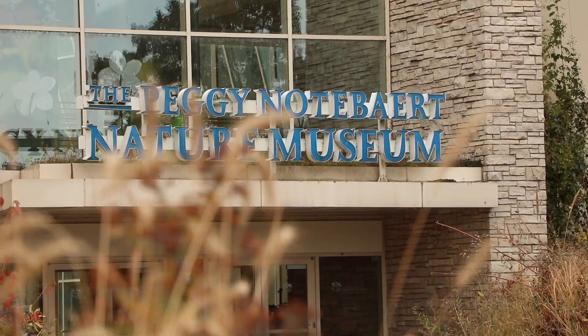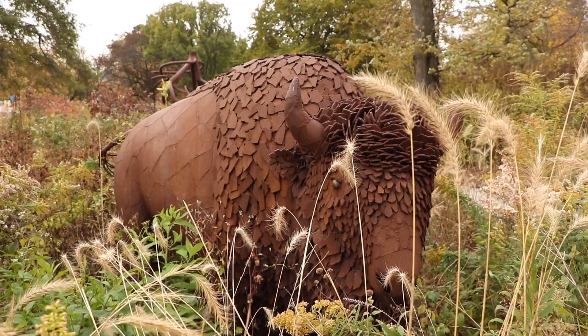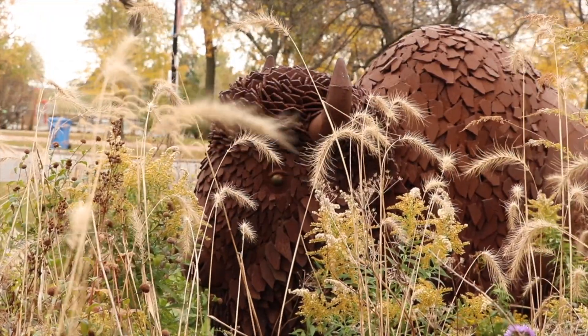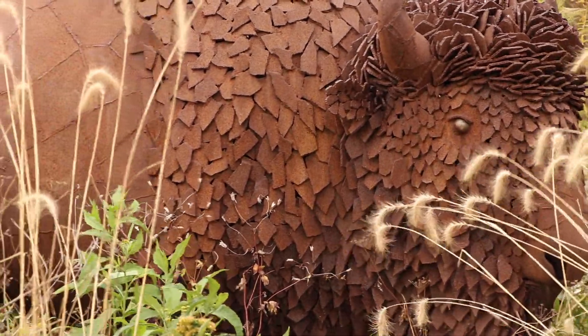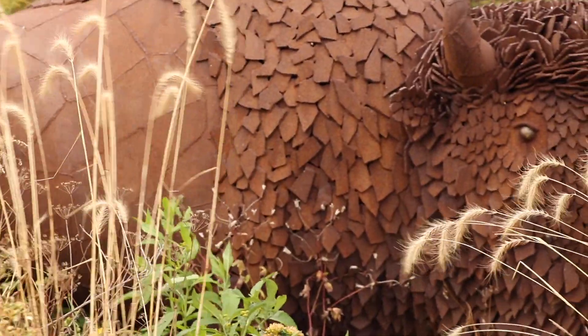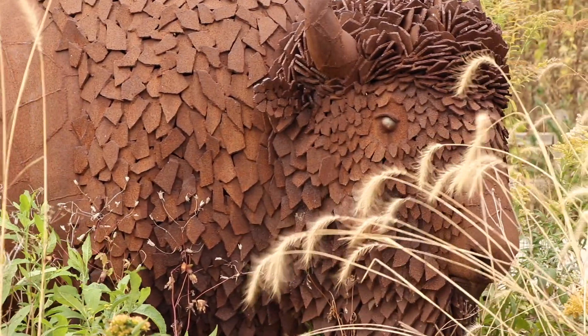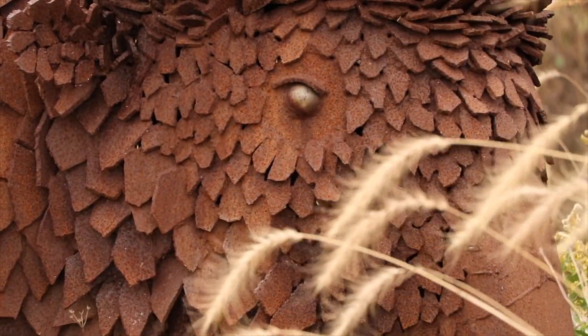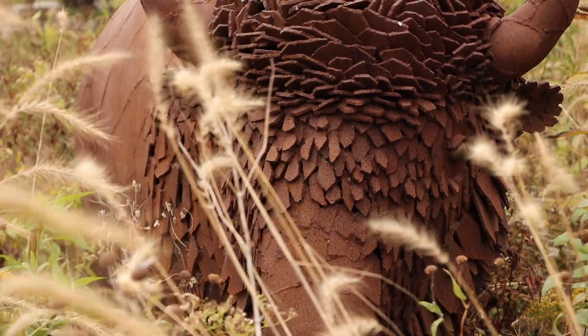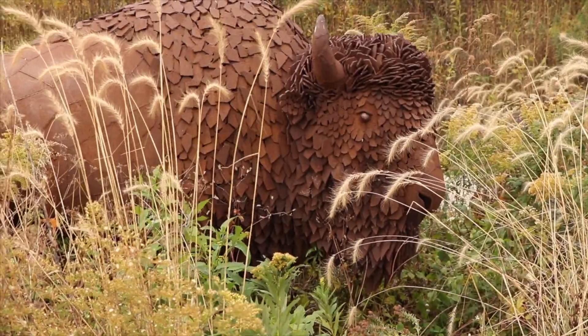Standing in front of the Academy's Peggy Nottebert Nature Museum is a beautiful artistic rendition of an American bison. The artist, Chris Williams, created this sculpture out of pieces of steel welded together. You can see on the hind end of the bison the pieces fit closely next to each other like puzzle pieces to make the smoother parts of its body. On the bison's head and shoulders, he overlaid the pieces or positioned them at angles to give the appearance of texture for those more wooly parts. The piece was donated to the museum's collection by the Handworker family, and the sculpture stands amongst a restored prairie, much like bison would have when they roamed freely across the Illinois prairie.